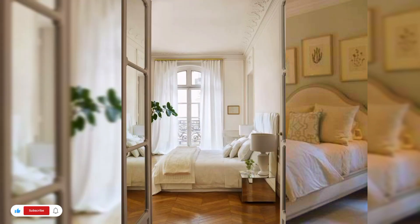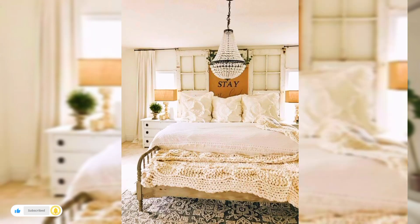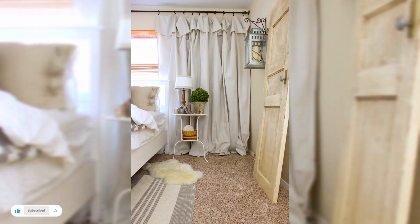I hope that you are liking these beautiful ideas for your home decoration and bedroom designs. Keep watching my videos for more beautiful ideas. At the end, please do like, share, and subscribe to my channel. Thanks for watching this video. Goodbye.